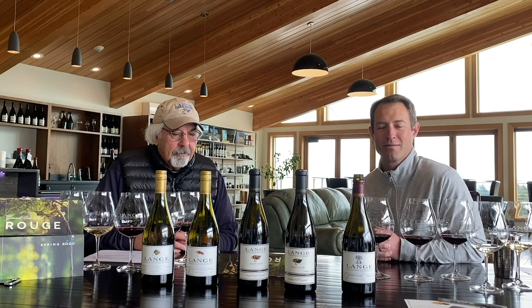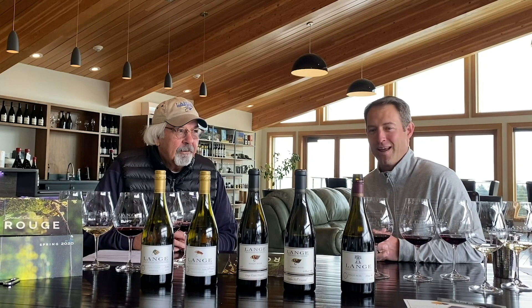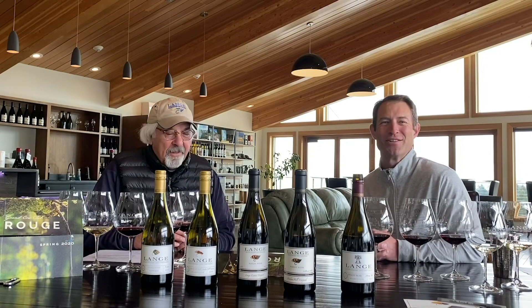Welcome everybody to our tasting room, and sorry you can't be here right now. We will be reopening soon — can't wait to host you here in the Dundee Hills, and we're with you in spirit, quite literally. Thank you for all your support. You guys have made our winery what it is, and our team and farming partners make our wines what they are. Much appreciated — everybody's support and perseverance. Chins up, bottoms up. Really appreciate it. Thank you so much. Enjoy.